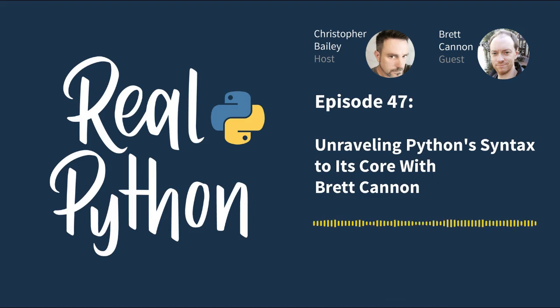Welcome to The Real Python Podcast. This is episode 47. Do you feel like you understand how Python works under the hood? What is syntactic sugar and how much of it should be in Python? This week on the show, we have Brett Cannon. Brett is a Python core developer, and he's been working on a series of articles where he's unraveling the syntax of Python. His series is a fantastic resource for those wanting to learn how Python is structured and works at its core.